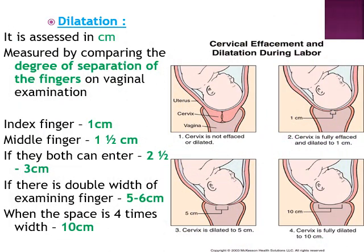The second thing assessed in the cervix is dilatation — the opening of the cervix — measured in cm by per vaginal examination. If only the index finger can be inserted, the cervix is about 1 cm dilated. If only the middle finger can be inserted, it is 1.5 cm. If both index and middle fingers can be inserted, it is about 3 cm dilated. If there is double the space of the examining fingers, dilatation is 5 to 6 cm. When there is four times the width of the examining fingers, the cervix is fully dilated.